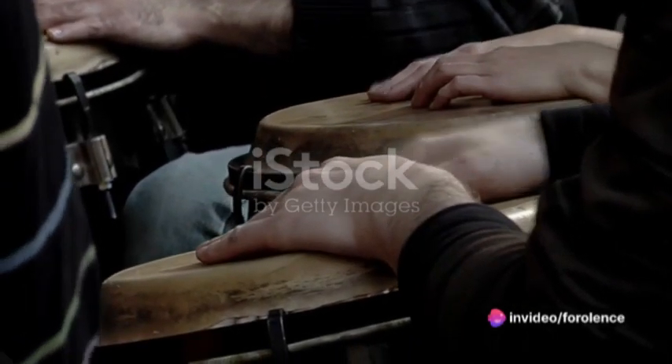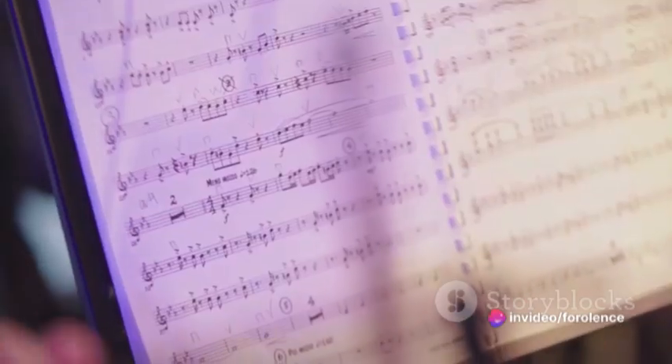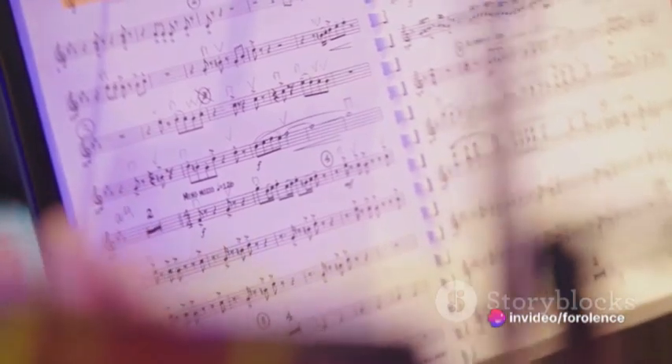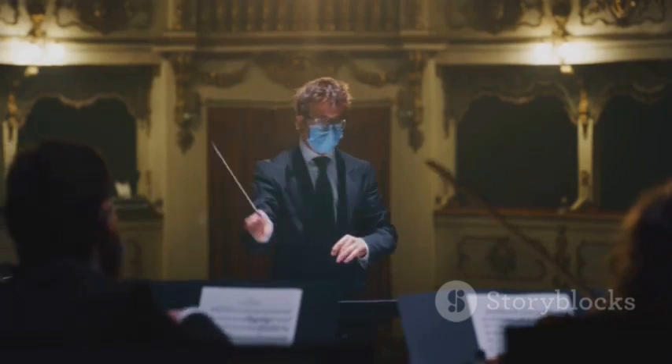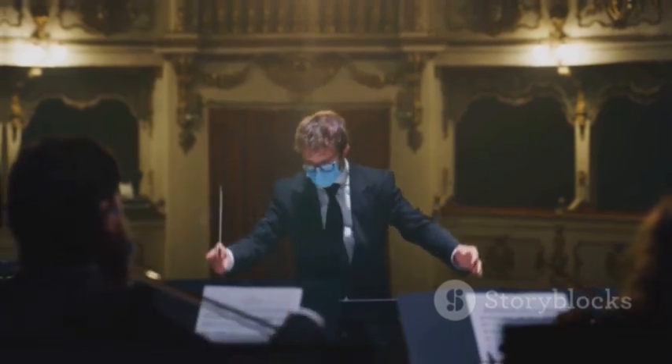Generally, beats can be grouped into twos, threes, and fours. This grouping is determined by the occurrence of a strong beat. A strong beat is typically the first beat in a group and is emphasized more than the others.